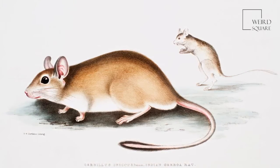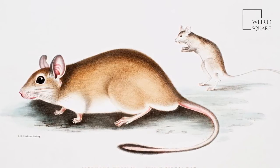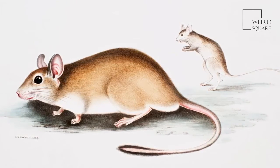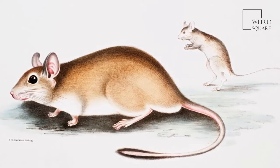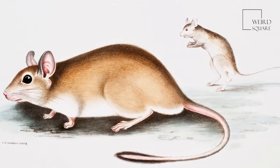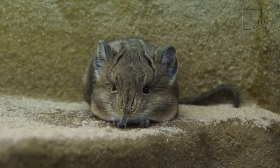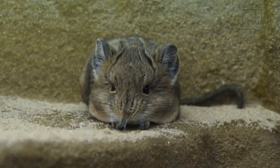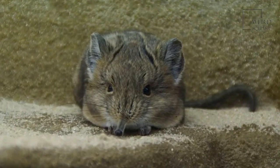Gerboas are secretive creatures, which makes sense given their tiny size. Their main predators are foxes, cats, jackals, small owls, and snakes. But they are also threatened by loss of habitat due to human encroachment. Unfortunately, gerboas don't have a good defense mechanism against predators and have to rely on hiding and jumping to escape danger.